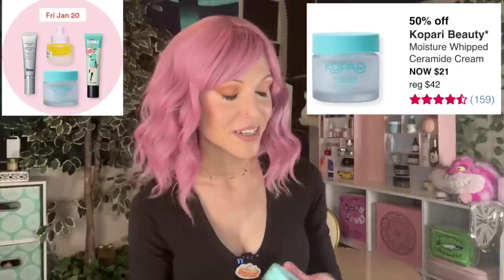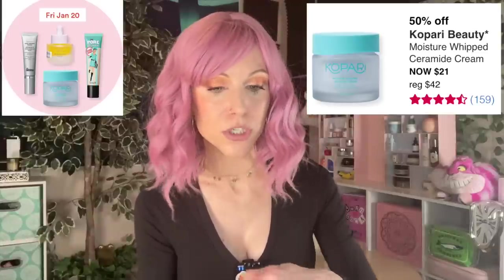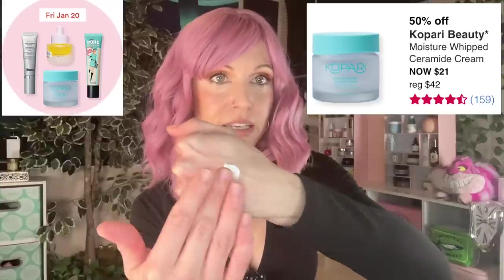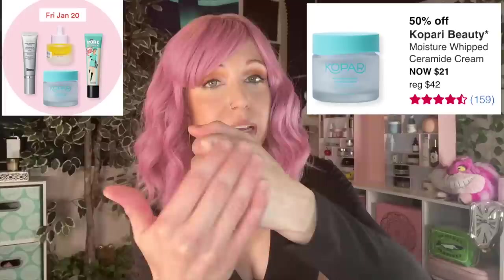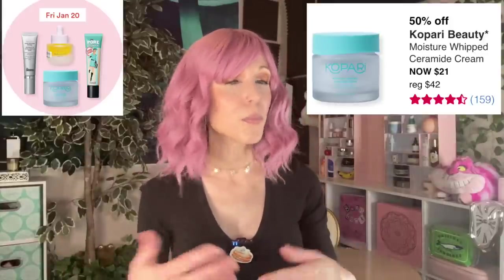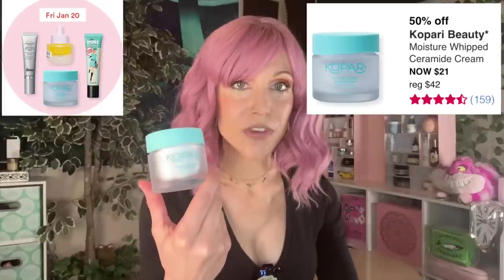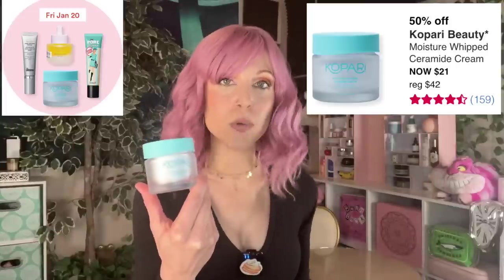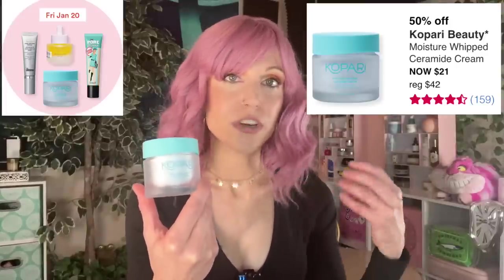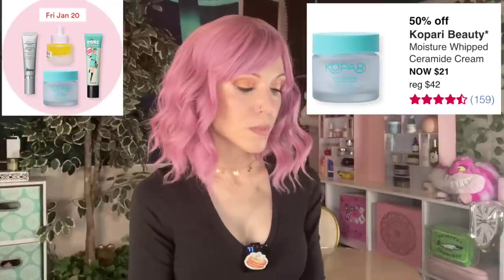Friday, January 20th — a day I've been waiting patiently for. 50% off the Kopari Moisture Whipped Ceramide Cream, one of my absolute favorite products. This is such a beautiful moisturizer — it contains ceramides and is indeed a heavier moisturizer, but there's something almost light about the way it applies. It spreads so nicely; it's such a cosmetically elegant formula. It's fragrance-free and does not contain coconut oil. Kopari has done a complete overhaul. It ticks all the boxes for me — absolutely one of my top picks from the entire sale.